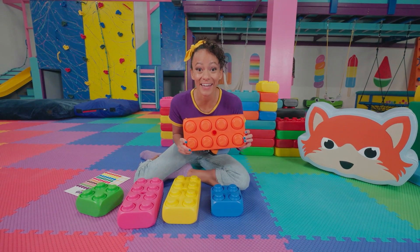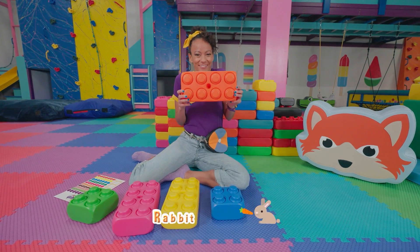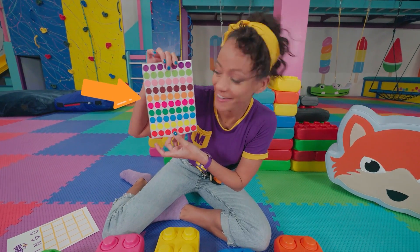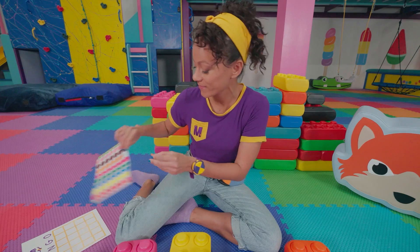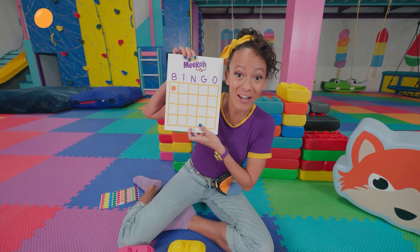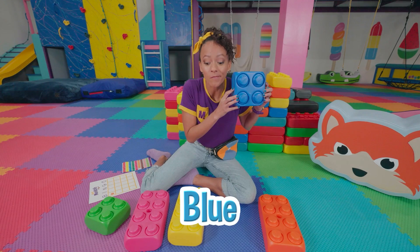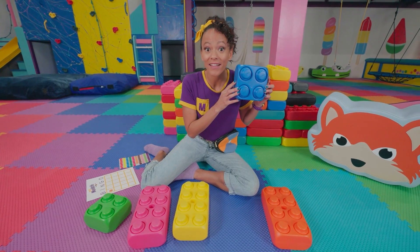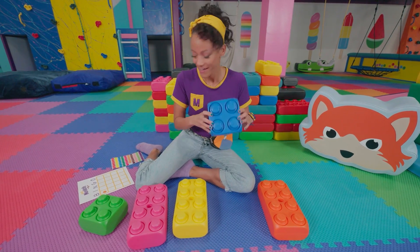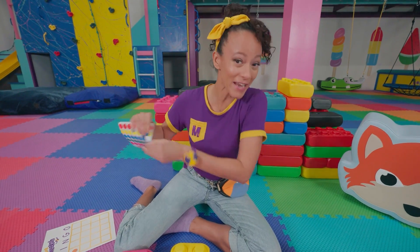Do you know what animal really likes carrots? That's right! A bunny rabbit! Orange! Do I have an orange sticker on here? Oh yeah! All right, put this on our chart. The color orange! And the next color is... Blue! Something blue — the sky! Oh, I love seeing a really clear blue sky! You see blue on here? There it is! Nice bright blue!